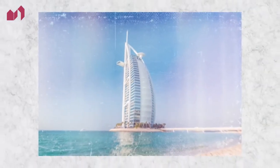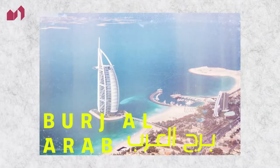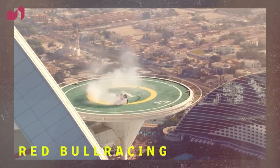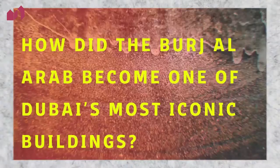You've probably seen this building before. It's the Burj Al Arab, or the Tower of Arabs. It's one of the tallest hotels in the world, and in the late 90s became the most iconic landmark of Dubai. It's been featured as a key backdrop in many mainstream pop culture and sporting moments. How did the Burj Al Arab become one of Dubai's most iconic buildings?